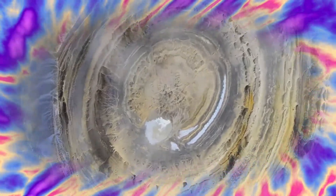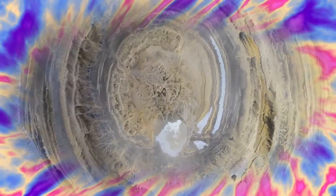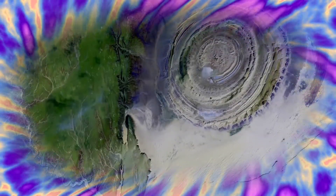Differential erosion of resistant layers of quartzite has created high-relief circular cuestas. Exposed within the interior of the Richat structure are a variety of intrusive and extrusive igneous rocks. They include rhyolitic volcanic rocks, gabbros, carbonatites, and kimberlites.